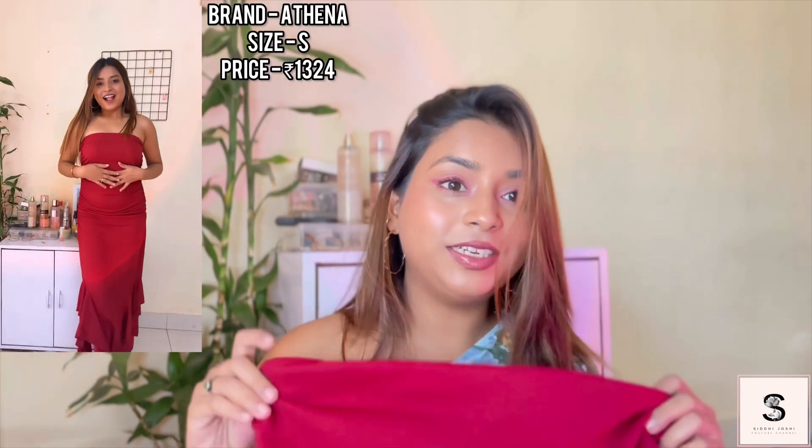I'm going to return this because it's so uncomfortable to wear. I'm not sure if I ordered a smaller size — that might be the reason. Moving on, my favorite dress is this red dress.